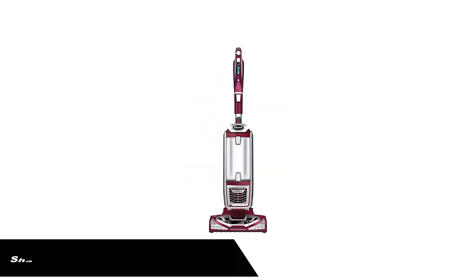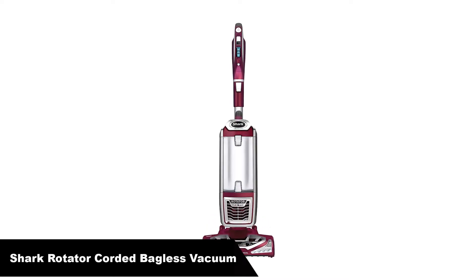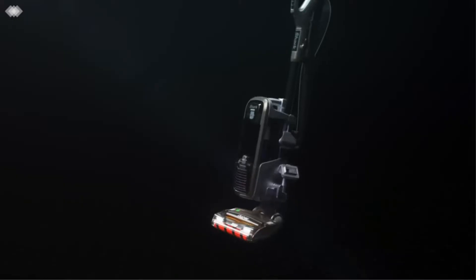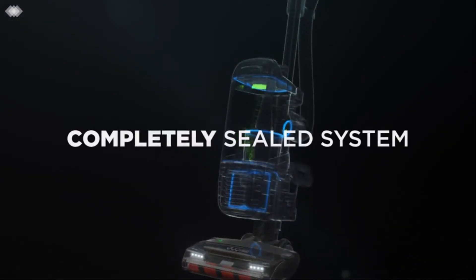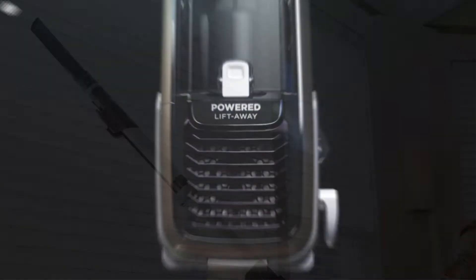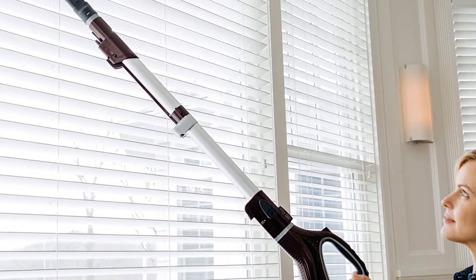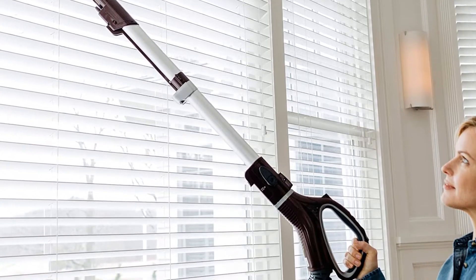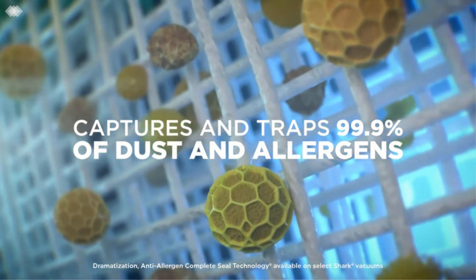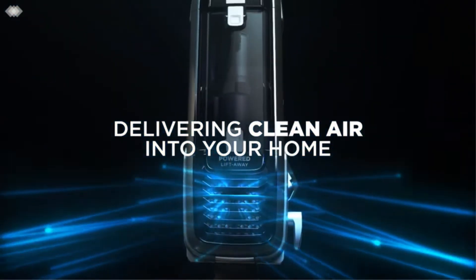Number 3: Last but not the least, our third best pick is the Shark Rotator Powered Lift-Away TruePet Upright Corded Bagless Vacuum. This is another fantastic option for anyone looking for a good HEPA vacuum. The Shark Rotator TruePet NV752 combines the HEPA filter with two foam filters and anti-allergen complete seal technology to get rid of close to 100% of the allergens in your home. The complete seal system ensures no allergens escape back in the air once captured.